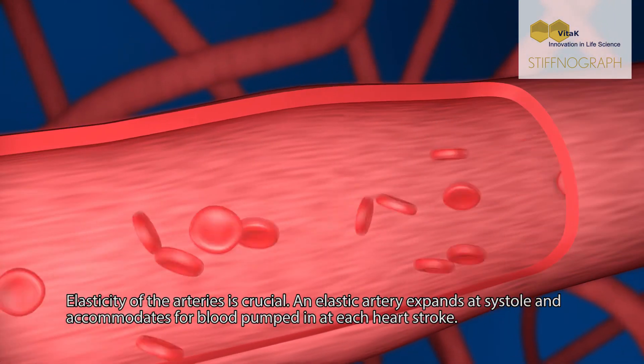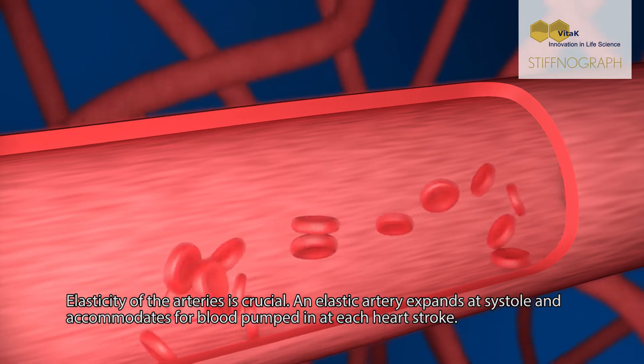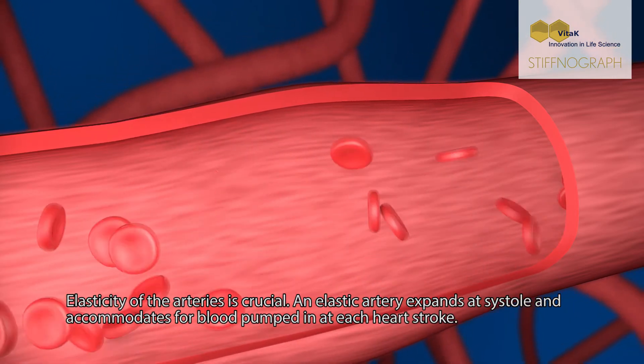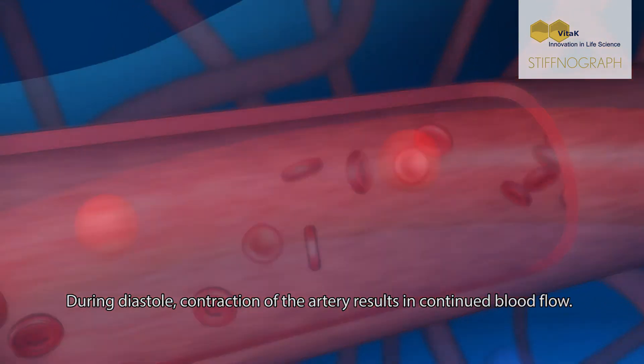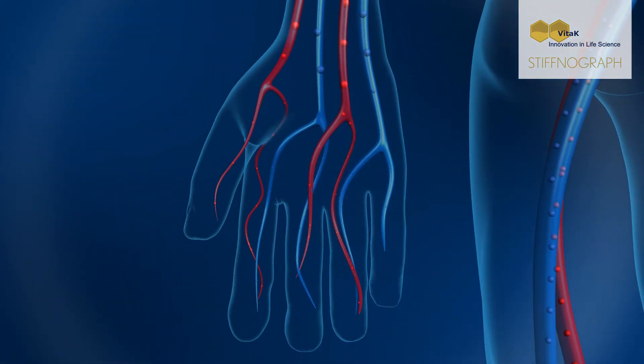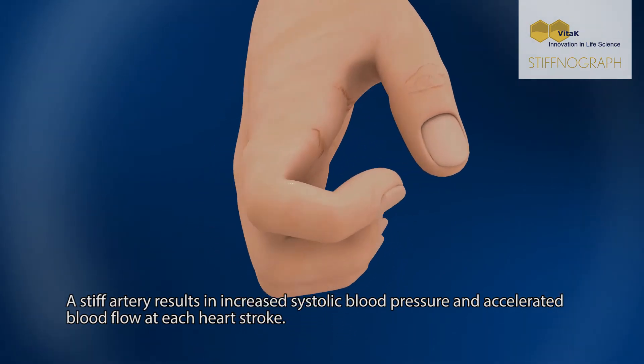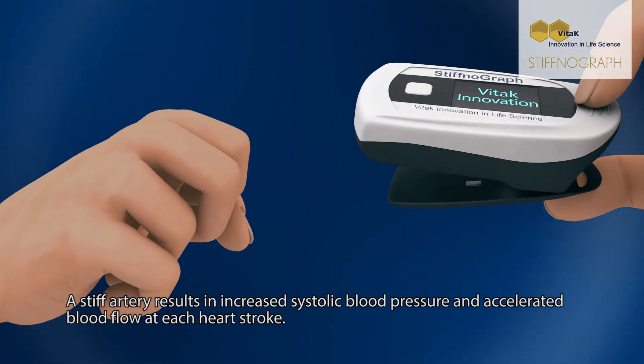Elasticity of the arteries is crucial. An elastic artery expands at systole and accommodates for blood pumped in at each heart stroke. During diastole, contraction of the artery results in continued blood flow. A stiff artery results in increased systolic blood pressure and accelerated blood flow at each heart stroke.